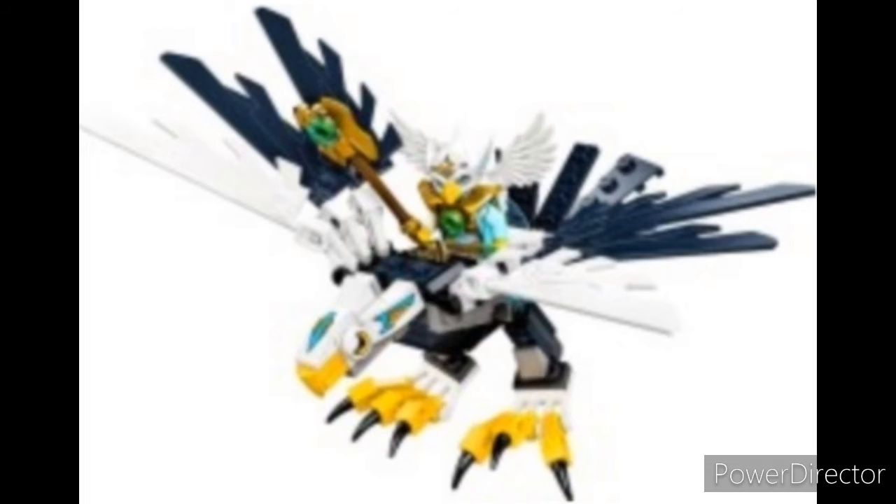And in the middle, where it's not exceptional and it's not terrible, we have the Eagle Legend Beast. The only reason it's not up higher is the odd way the eyes bulge out of the build.